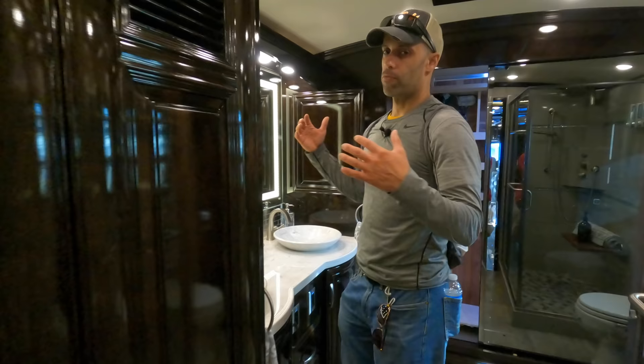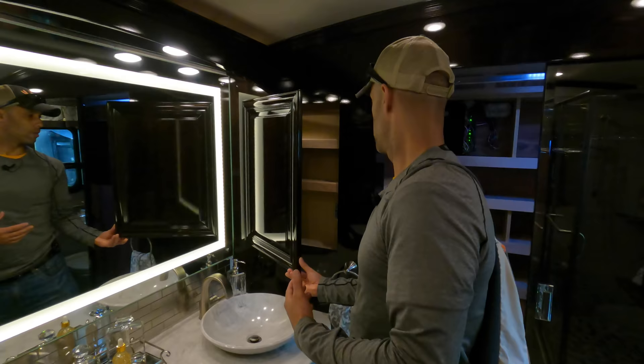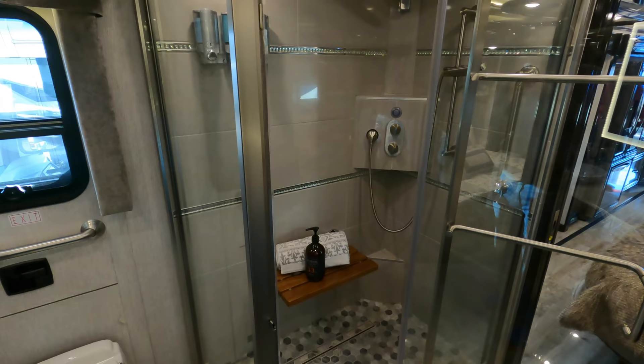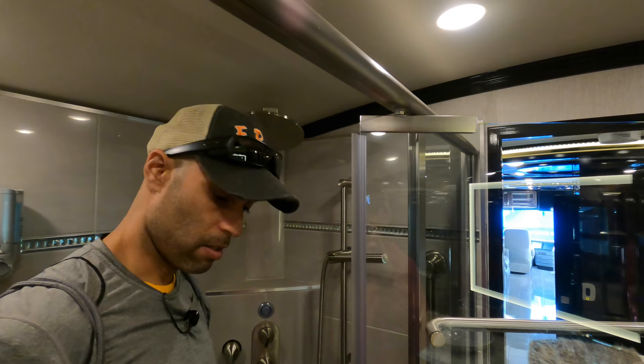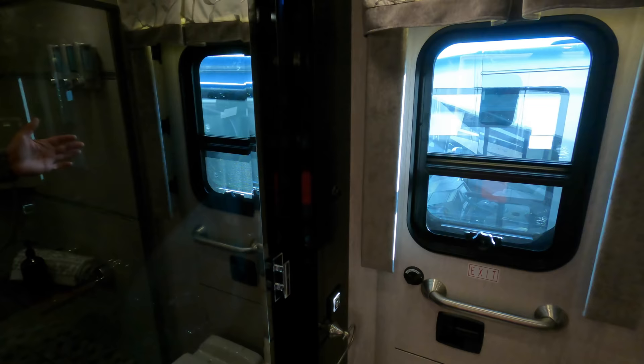Really nice, somewhat modern bathroom. On the passenger side you have the LED accent mirror, what seems like a glass or tile backsplash, and hard-surface countertops. Really cool bowl-style sink and an accent cabinet. The shower — tile — gets the job done, good size. I like how the ceilings are vaulted here. You also have a washer-dryer in here, as well as an egress door.